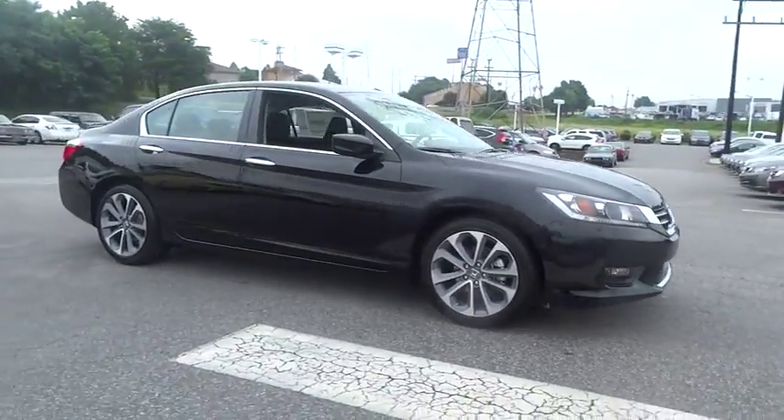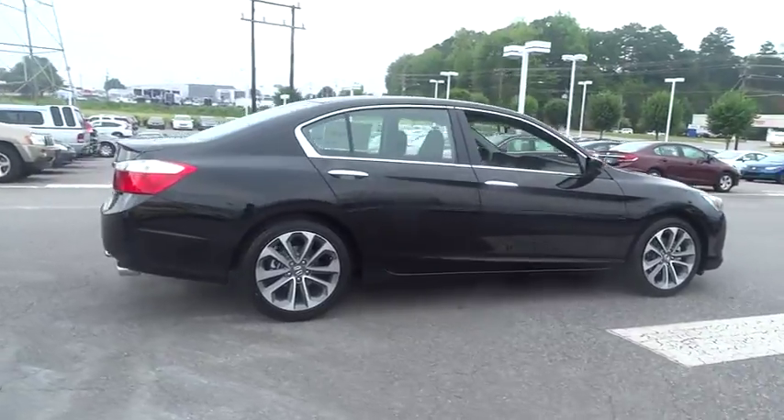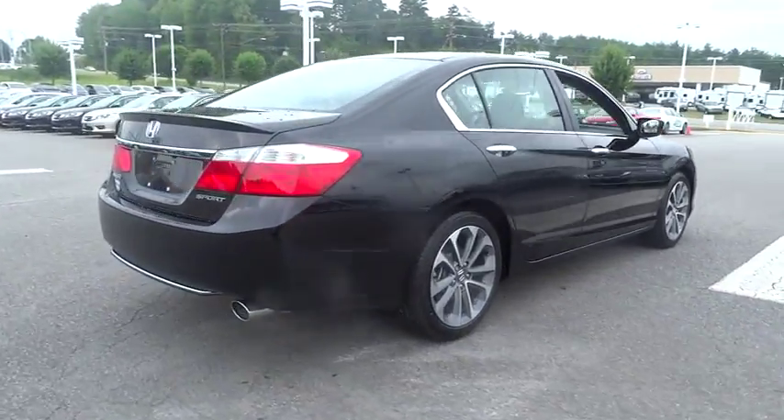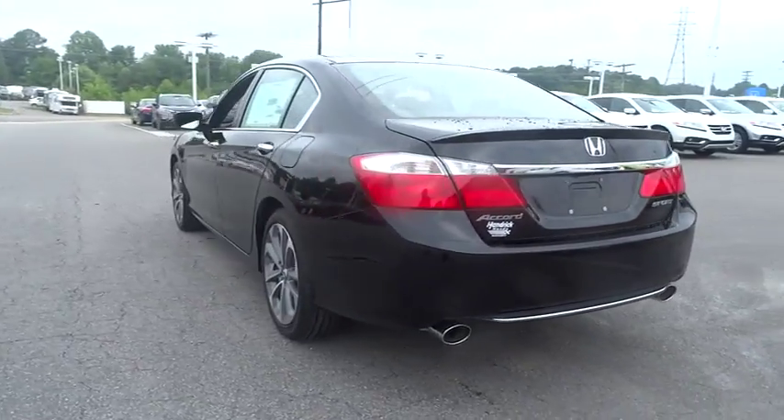The 2015 Accord: ingeniously simple, yet overflowing with luxury and technological creativity. All that and more in the Accord. Here are some of this vehicle's great options.